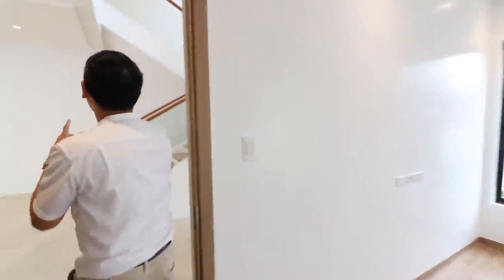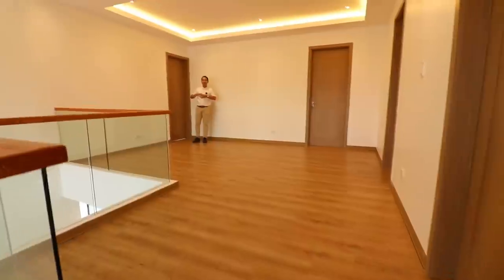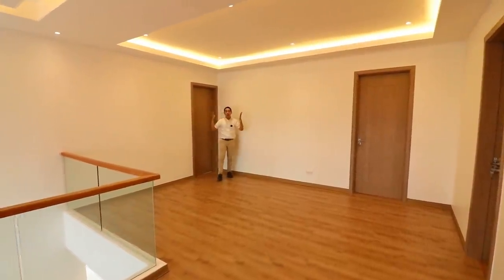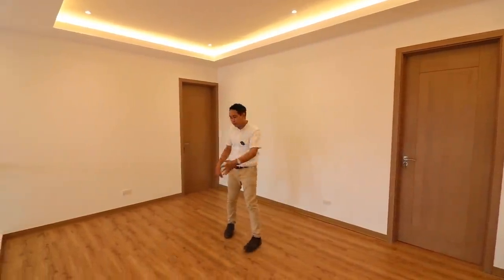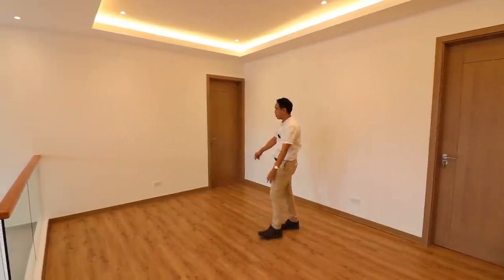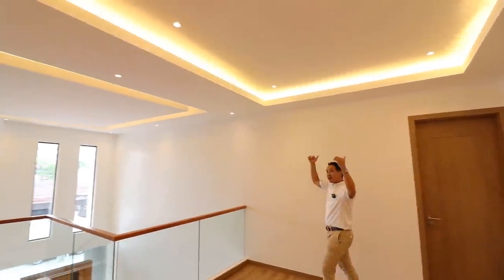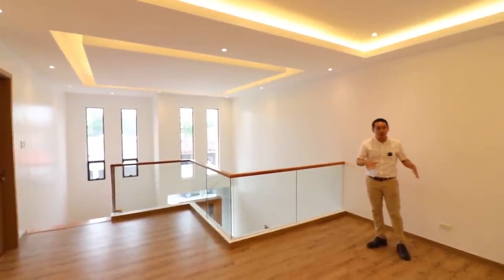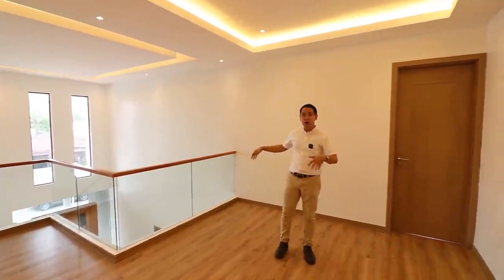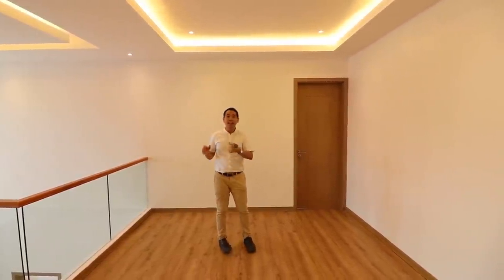Now let's take a look upstairs at the four rooms. Here on the second floor, you can see how open and spacious the hallway area is. You can even maximize this and make it a small lounge area with a sofa and television set. It has cove lighting, and the high ceiling is consistent across both the ground floor and second floor — a nice central hub for all four rooms.